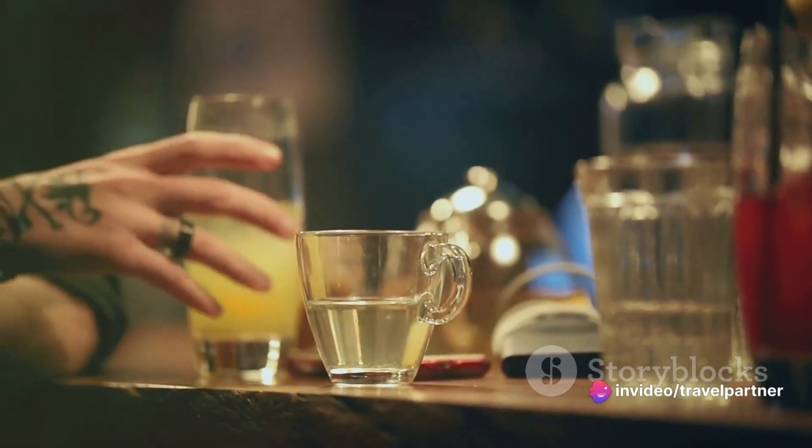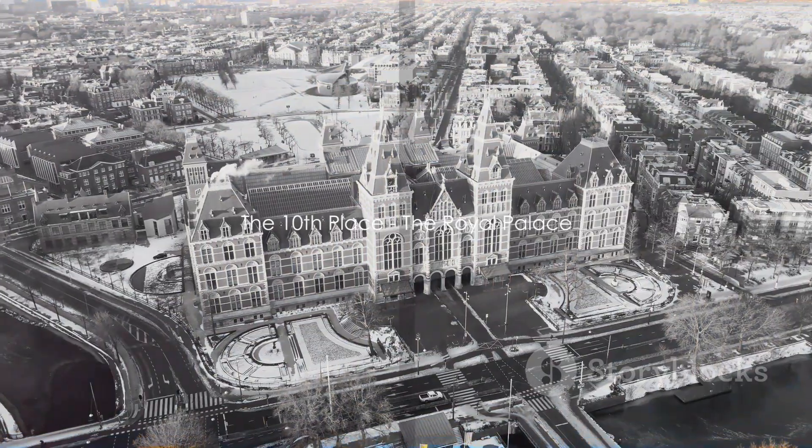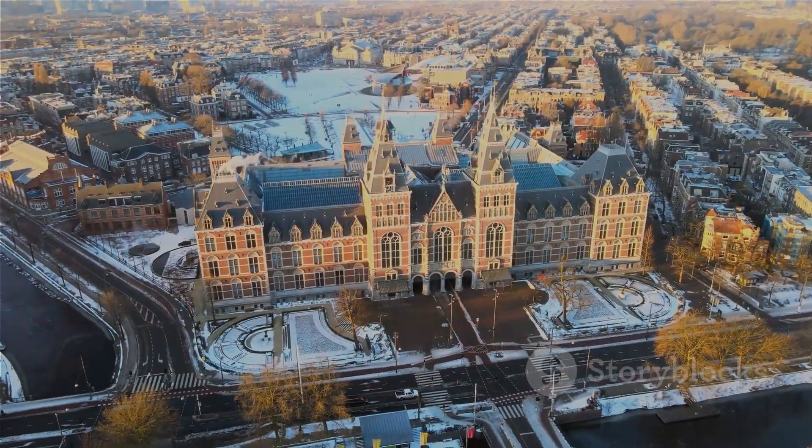So, fasten your seatbelts, grab a cup of your favorite drink, and get ready to explore. Are you ready to embark on this virtual journey? Kicking off our countdown at number 10, we have the Royal Palace.